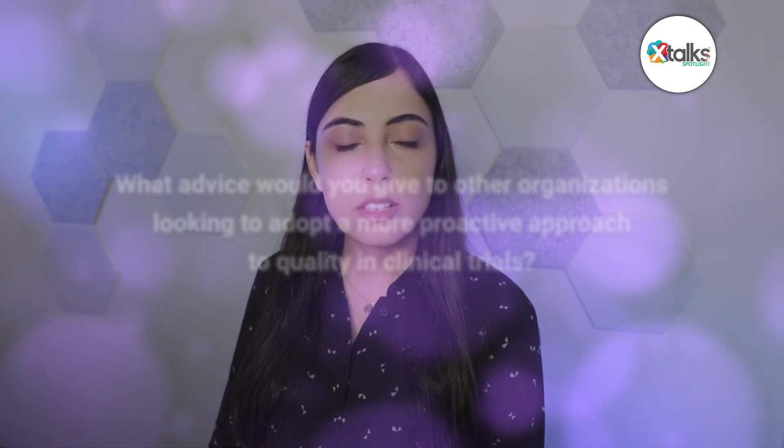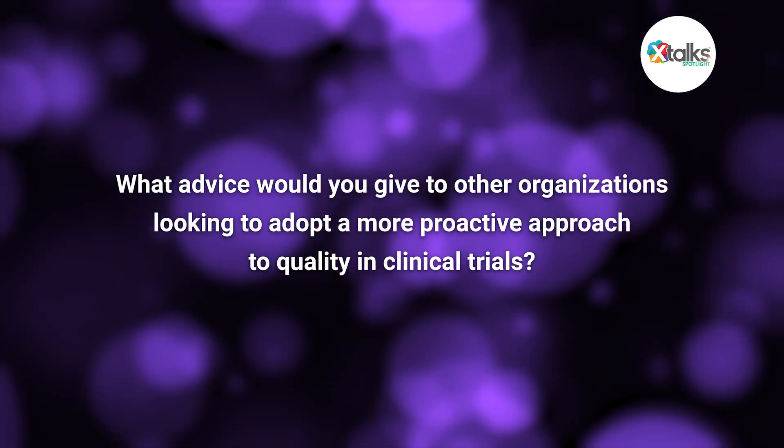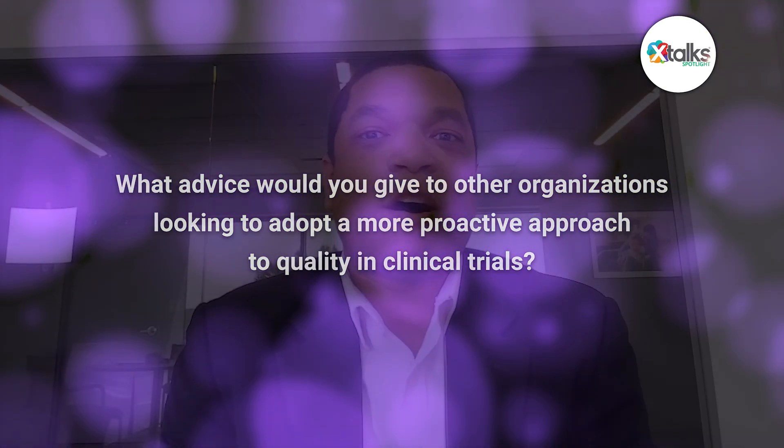What advice would you give to other organizations looking to adopt a more proactive approach to quality in clinical trials? I'm asked this frequently, and I think I could offer a few bullets of things that we've done that have been helpful to us.